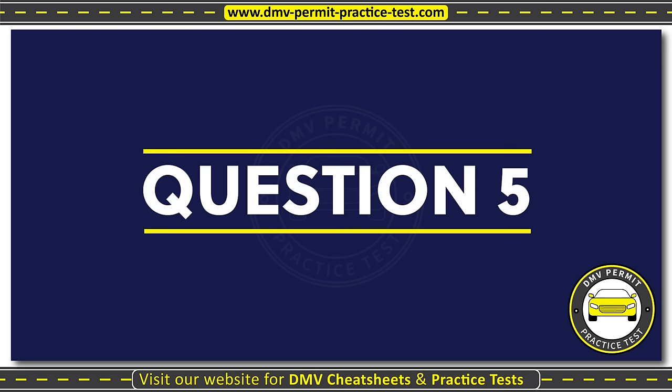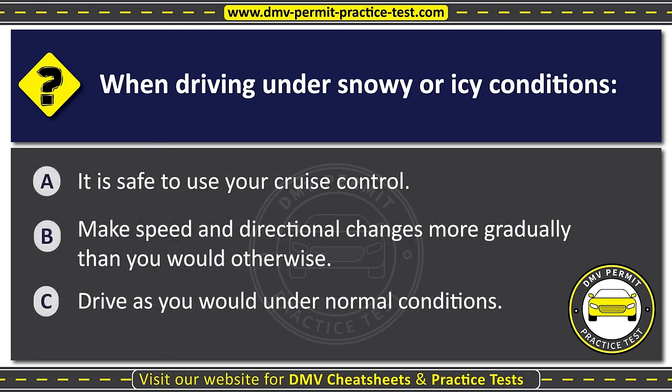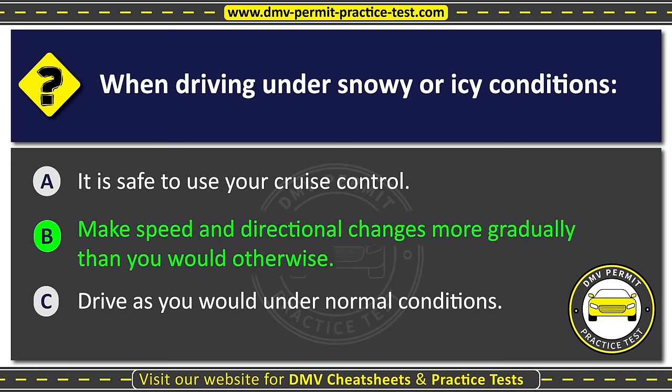Question five. When driving under snowy or icy conditions: Option A: It is safe to use your cruise control. Option B: Make speed and directional changes more gradually than you would otherwise. Option C: Drive as you would under normal conditions. The correct answer is Option B: Make speed and directional changes more gradually than you would otherwise.